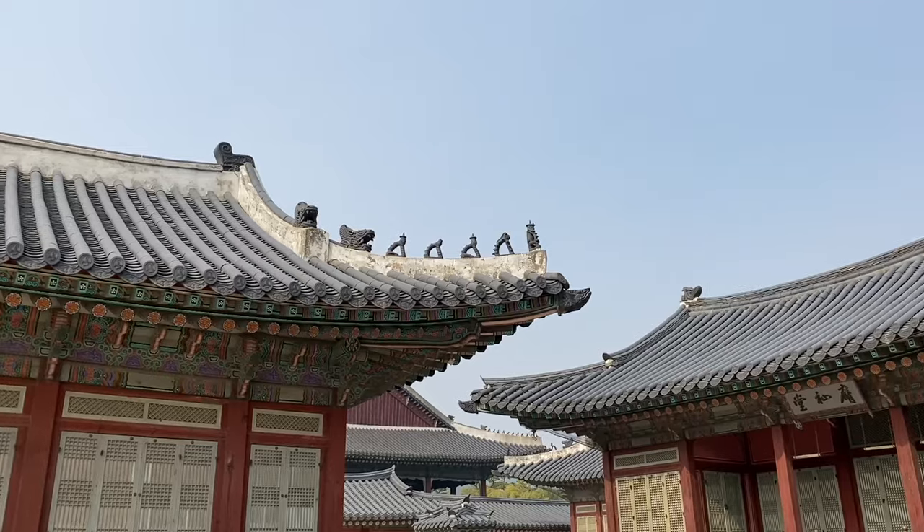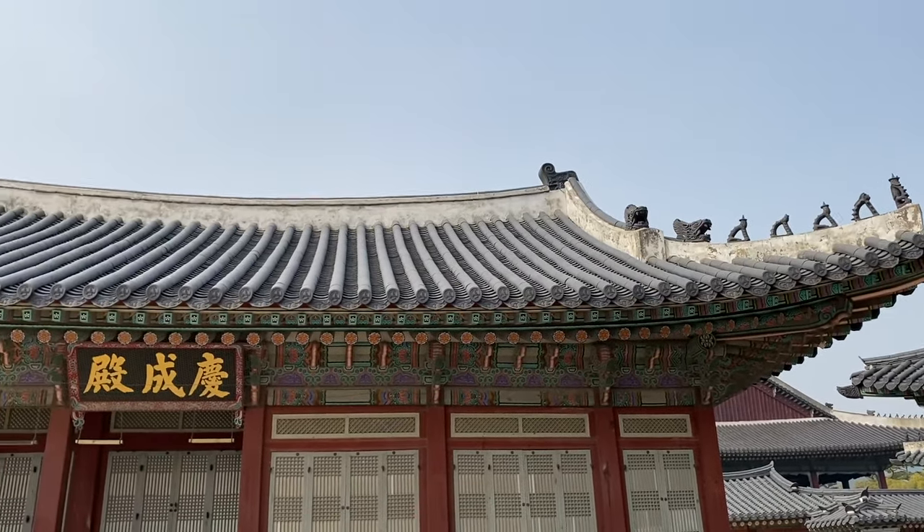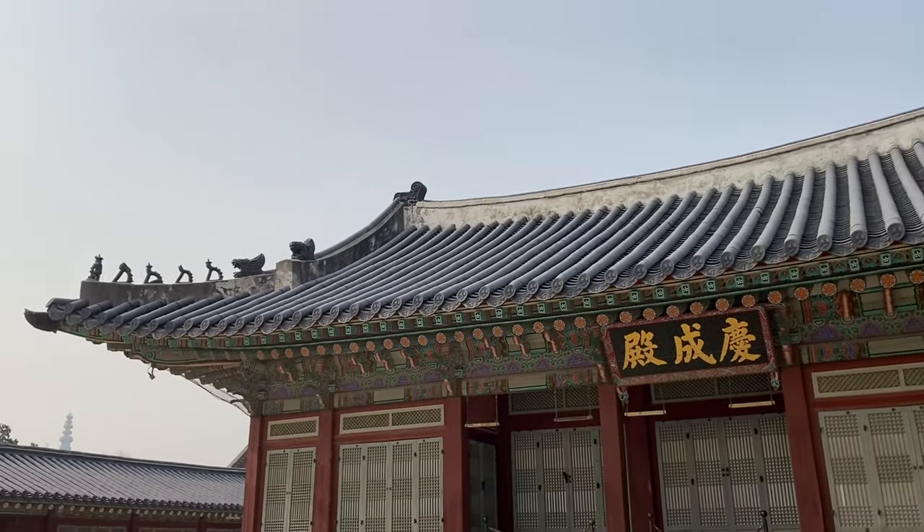I also really love that there are these monkeys on the roof. That symbolizes the characters from Journey to the West — the Monkey King — because people believe these figures are protectors that drive away evil. Interestingly, the number of monkeys on a roof indicates how important that building is.